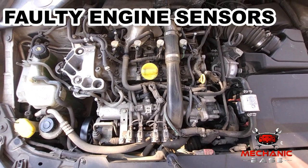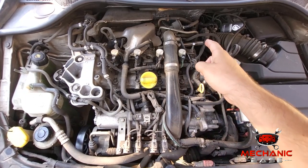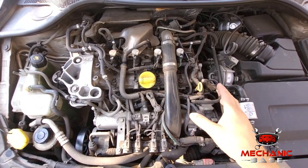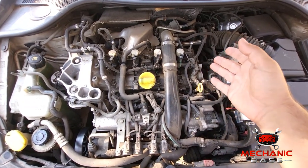Faulty engine sensors are another common cause. The engine has many sensors whose malfunctioning may send your car into limp mode, and it may not be easy to find out which one is causing this. Still, there is a simple way around this problem, which we will explain later in this video.